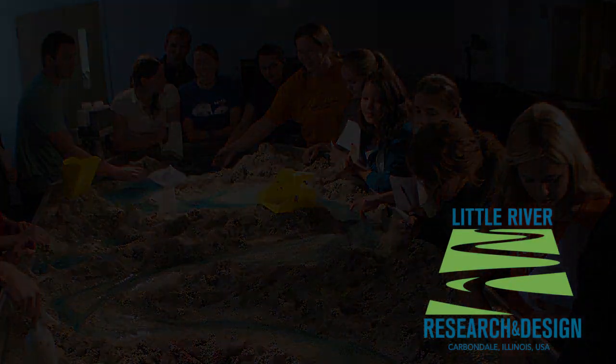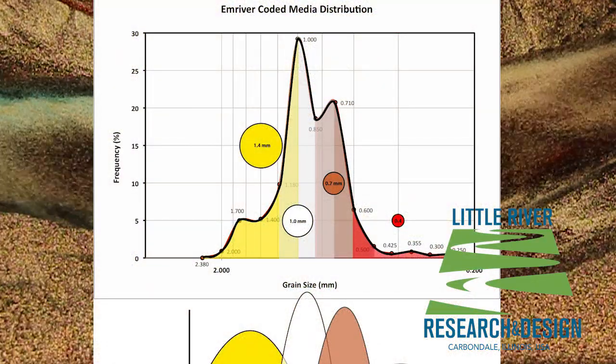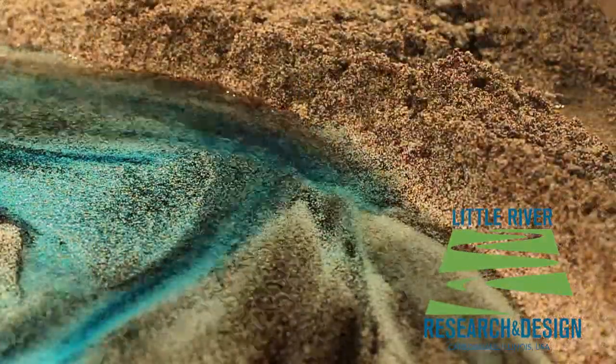We remain the world's only supplier of coated, by-size plastic media, which allows remarkable visualization and study of sediment transport and deposition processes.